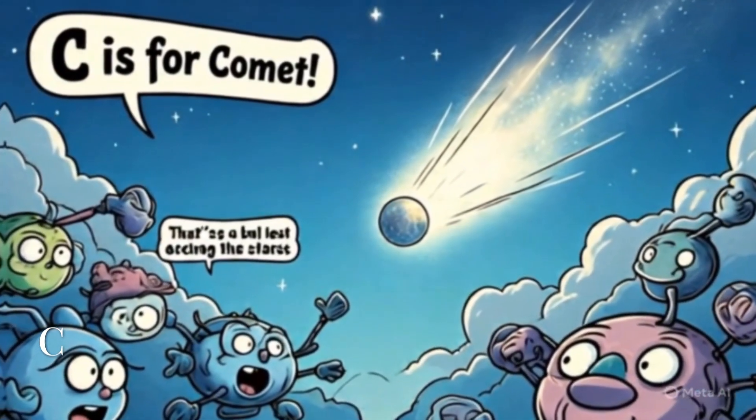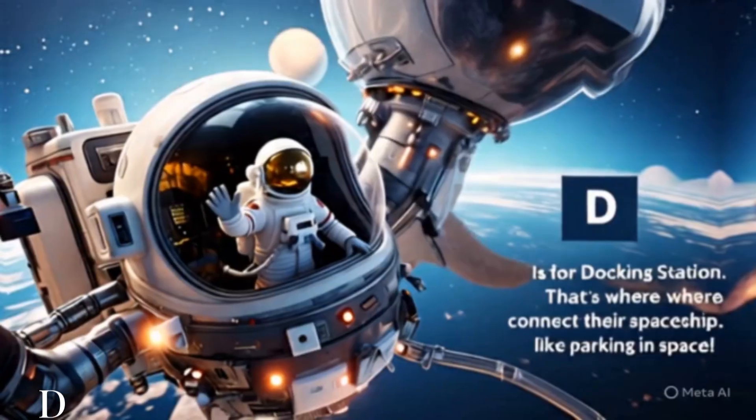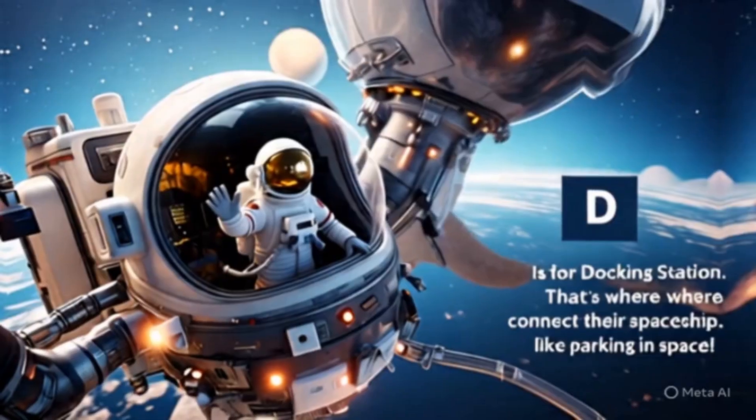C is for comet. Zoom! That's a ball of ice and dust racing across the stars with a glowing tail. D is for docking station. That's where astronauts connect their spaceship — like parking in space.